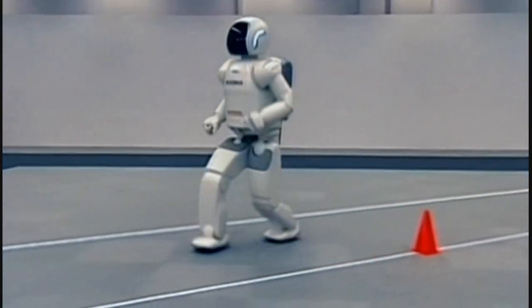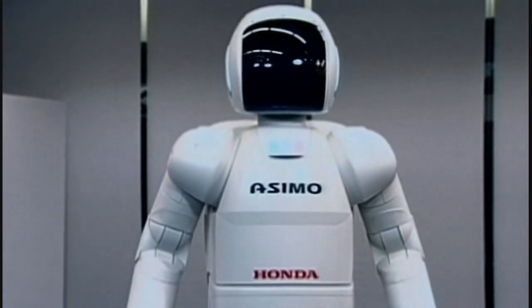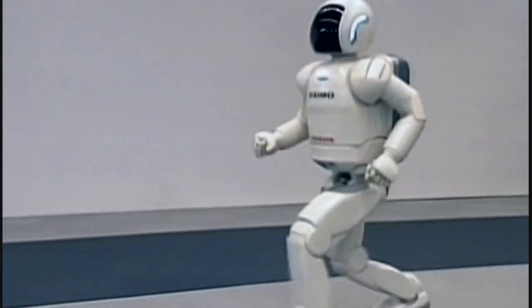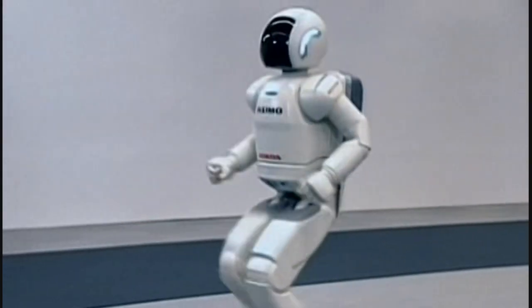This is a very different approach from those studying the simple, localized controllers of insects. ASIMO needs a complicated central controller. There is a model for this in nature — the human brain — but no one has yet come close to really understanding how that does what it does.